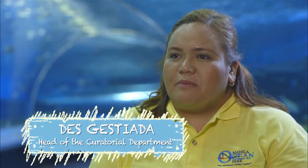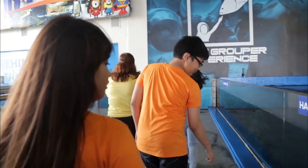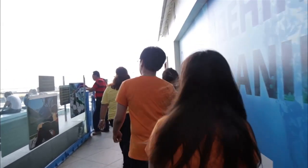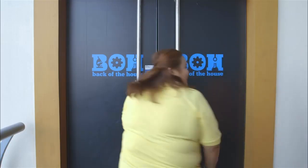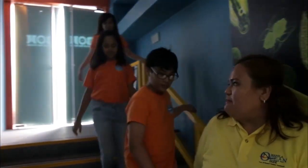The back of the house is the newest program of Manila Ocean Park. It's the scientific core of the oceanarium. In this area, you will learn more about what goes on behind the oceanarium. So this is the back of the house of Manila Ocean Park.